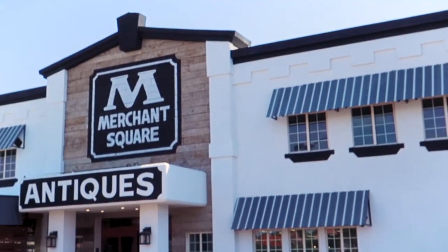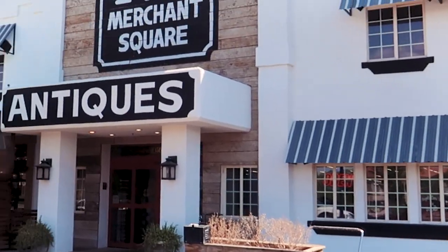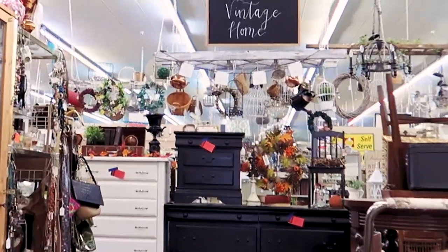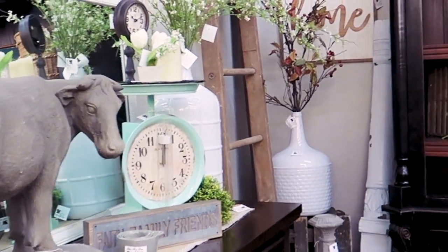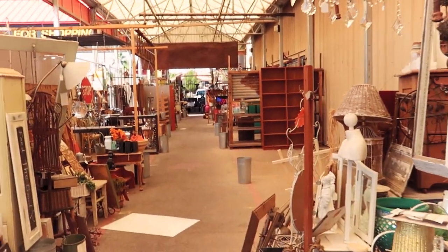Merchant Square is an antique shop that rents out little sections to independent vendors and there's so much good stuff here. I really encourage you to find an antique shop, find a thrift store near you, and just start trying. Maybe get some ideas from Pinterest before you go, and just go out and try to find some deals and great steals. You'll get addicted to it, I promise.